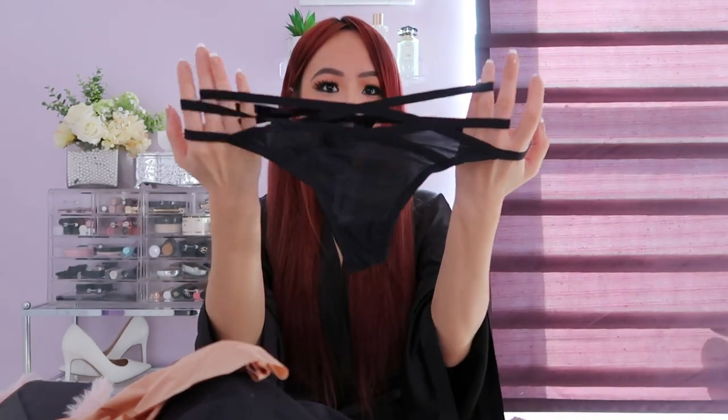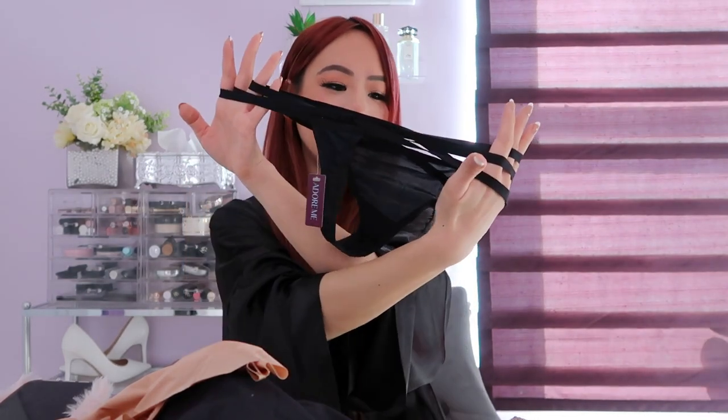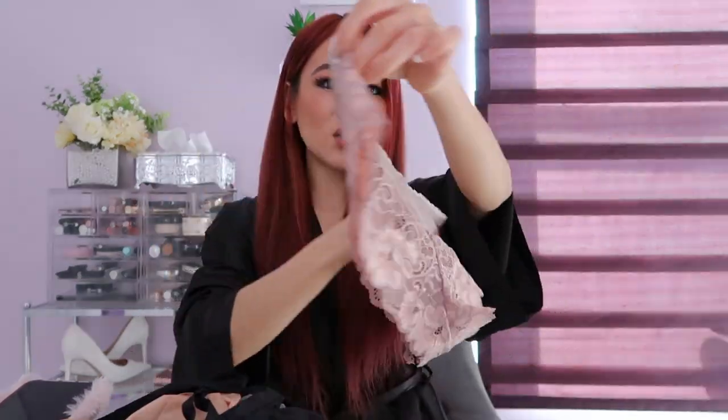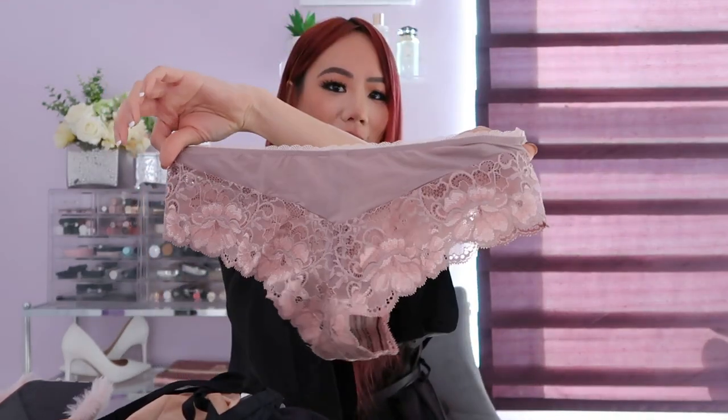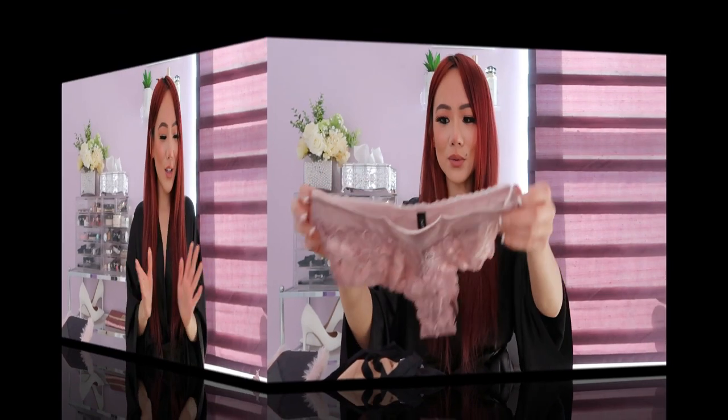They even have more scandalous looks. So they have something like this if you want to be a little bit more saucy, a little bit more scandalous. Based on your saucy radar, they have it all. This is just a beautiful undie right here with lace — it's a cheeky one, so it's not quite a thong and not quite regular undies, but I absolutely love these as well. So cute.